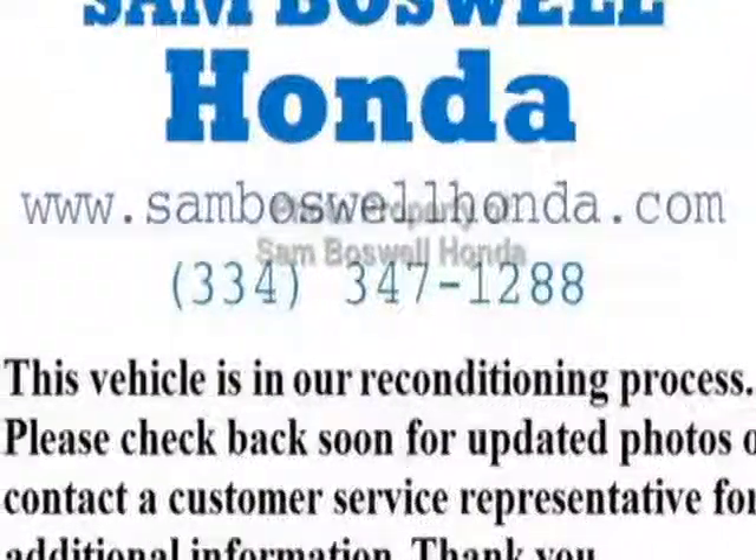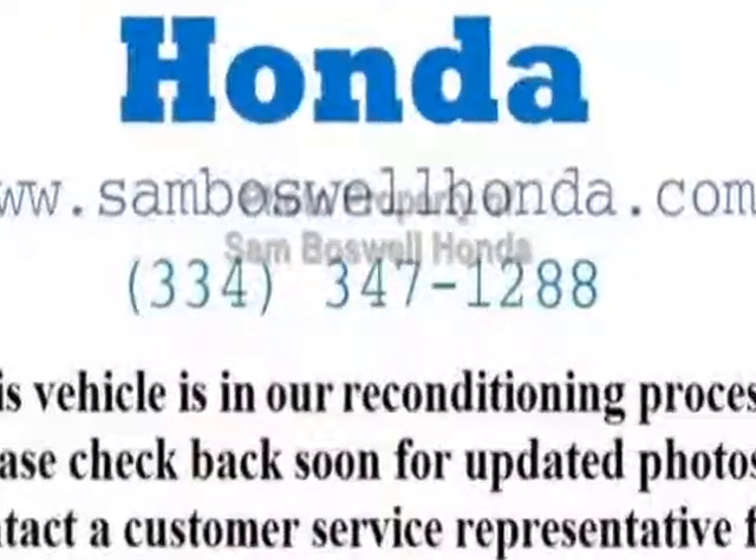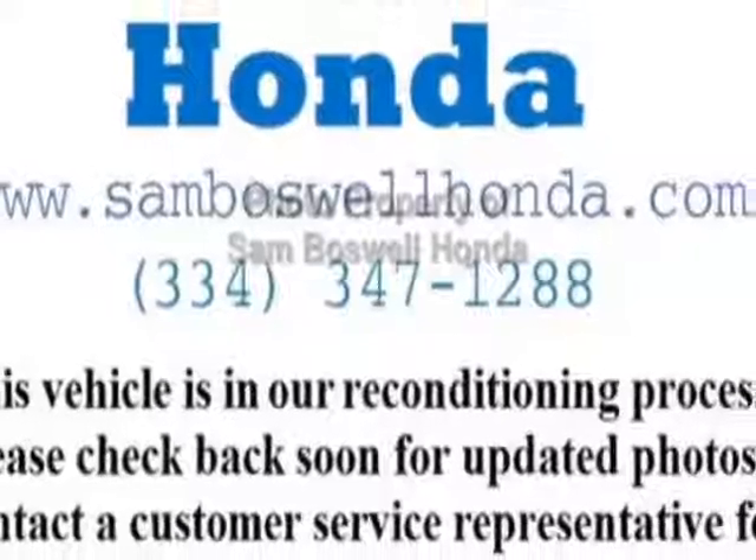This Elantra boasts a 1.8 liter engine and has an automatic transmission. Additional options for this vehicle include power locks, auxiliary audio input, cruise control, and driver airbag.